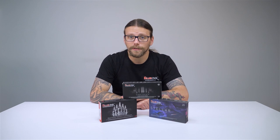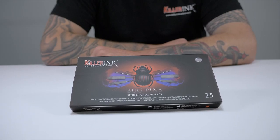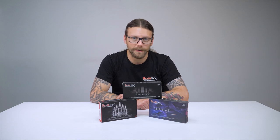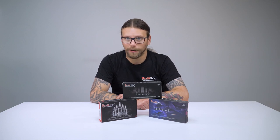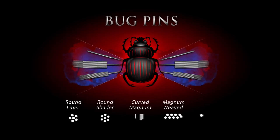Our Killer Ink Bug Pin needles are 8 gauge, with each micro-needle being 0.25mm in diameter. The Bug Pin needles are more suited to portraits and realism work because of their great ink flow and smaller micro-needle size, which allows for more detailed work. We have five configurations of Bug Pin needles available: round liner, round shader, curved magnum, magnum weaved and flat.